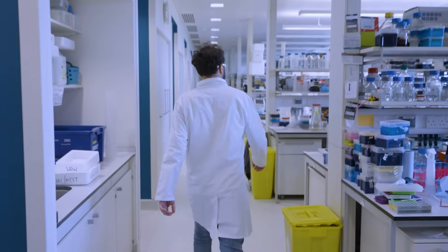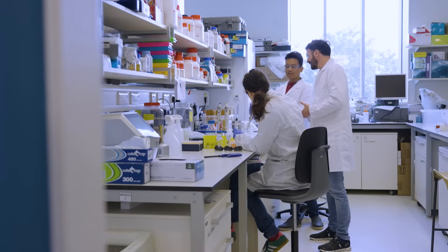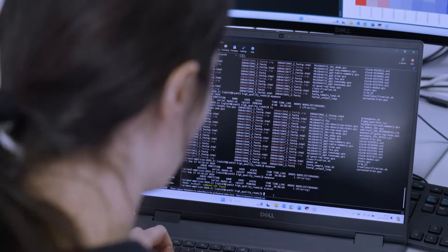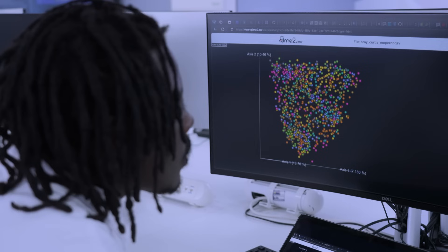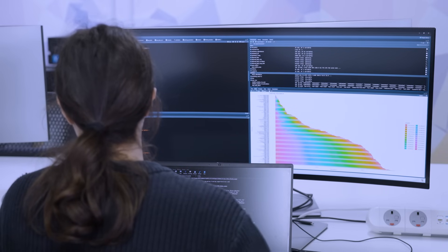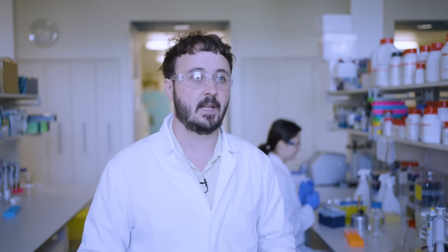In our lab we study soil and plant microbiomes in order to increase sustainability in agriculture and also to provide for better food security. One of our projects is the Wessex Basin Digital Twin project, in which we study soil microbiomes at a large scale. The Digital Twin model allows us to simulate different interventions without having to do them actually in the field, allowing us to assess different approaches to see if they will improve or have negative effects on soil health.